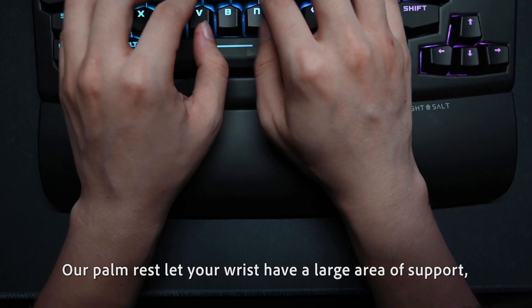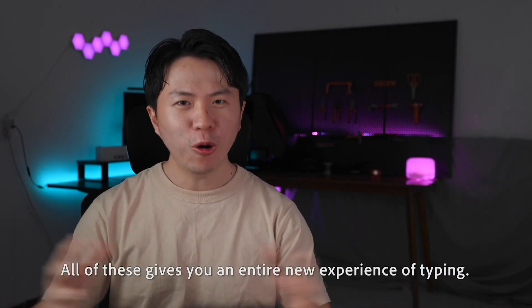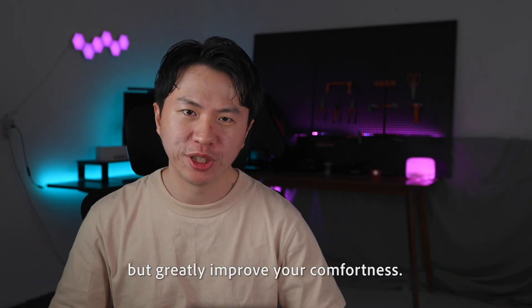Our palm rest lets your wrist have a very large area of support, reducing the compression of your carpal tunnel. The curve adapts to the natural angle of your hands. All of this gives you an entirely new experience of typing. It only takes about 5 minutes to get used to, but greatly improves your comfort.